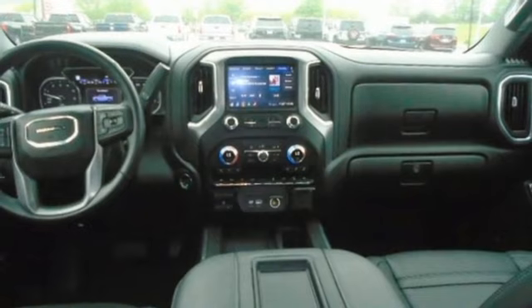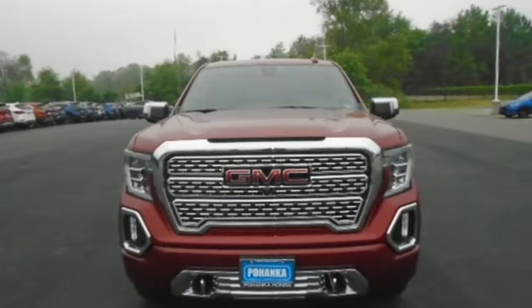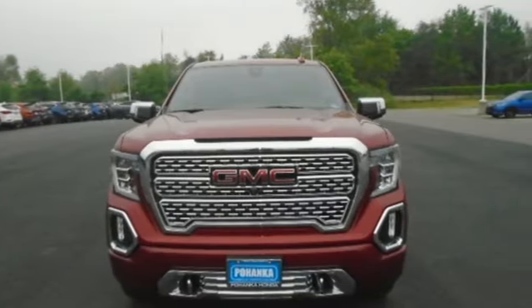GMC — it's not just a vehicle, it's a professional grade tool. Driving is believing. Test drive it today.